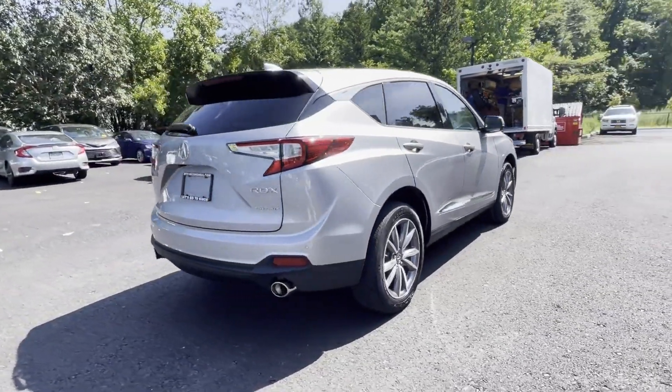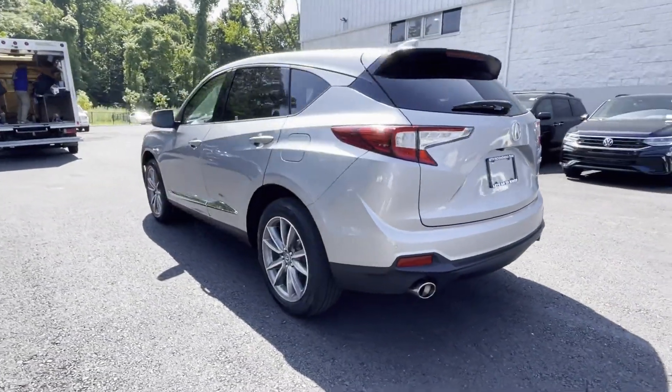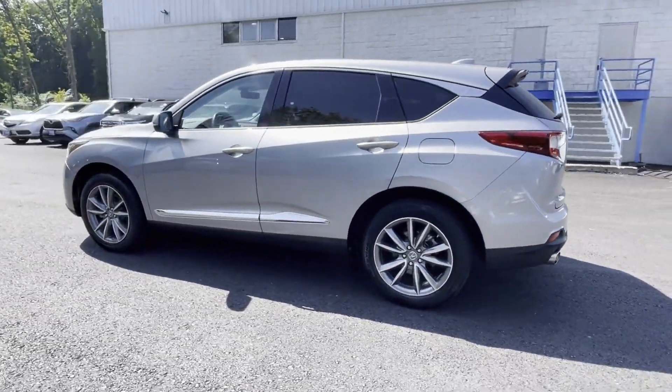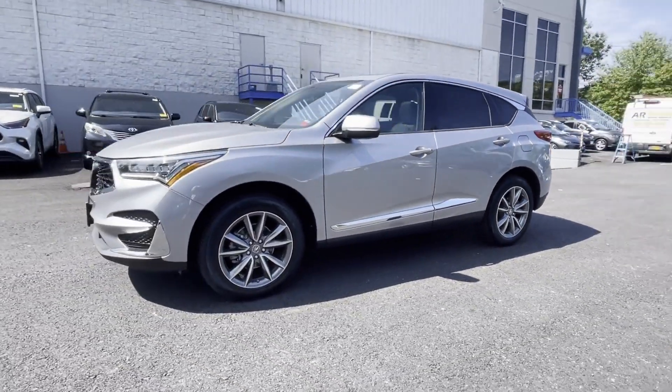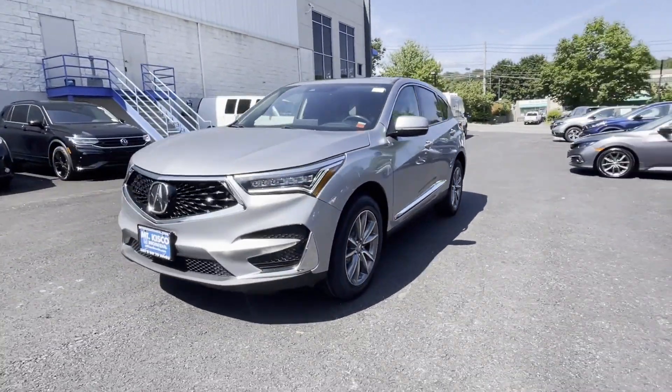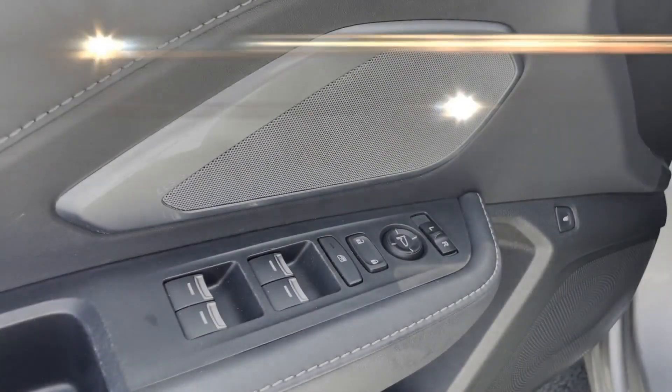In addition to its fantastic fit and finish, you'll also get cross-traffic alert, lane-keeping assist, side-view mirrors with turn signals, lane-departure warning, Wi-Fi hotspot, satellite radio, navigation, and a premium sound system with a turbocharged engine.